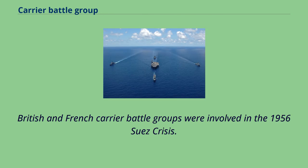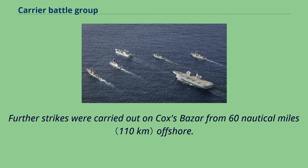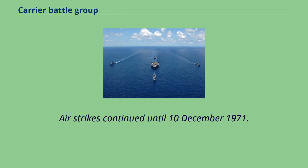British and French carrier battle groups were involved in the 1956 Suez Crisis. During the Indo-Pakistani War of 1971, India used its carrier strike group centered on INS Vikrant to impose a naval blockade upon East Pakistan. Airstrikes were carried out initially on shipping in the Chittagong and Cox's Bazar harbors, sinking or incapacitating most ships there. Further strikes were carried out on Cox's Bazar from 60 nautical miles offshore. On the evening of 4th December, the air group struck Chittagong Harbor. Later strikes targeted Khulna and the port of Mongla. Airstrikes continued until December 10, 1971.